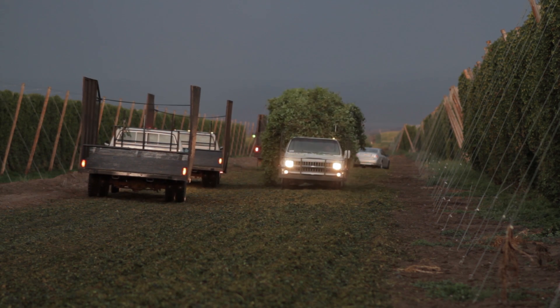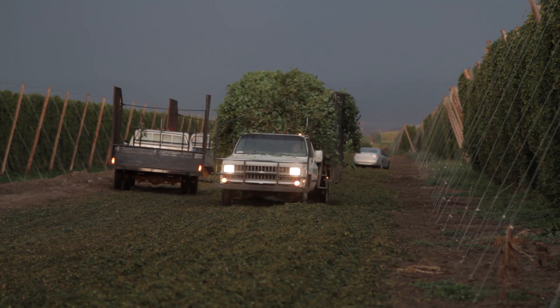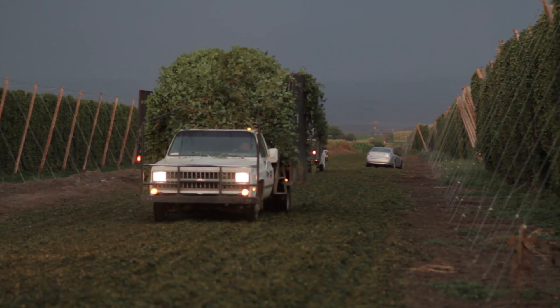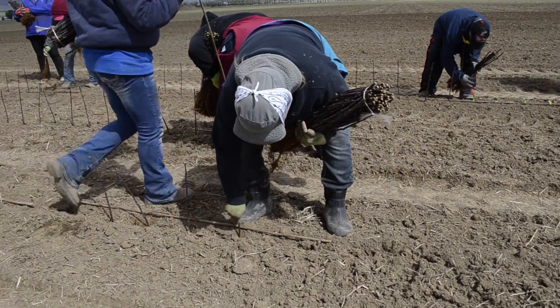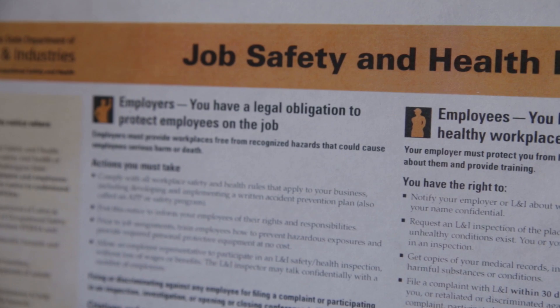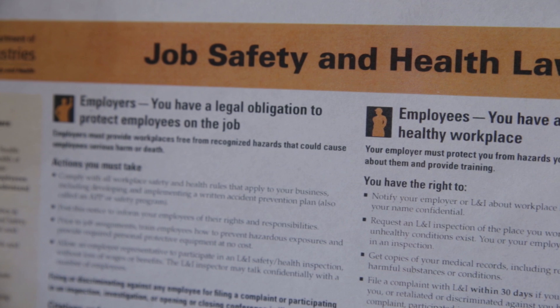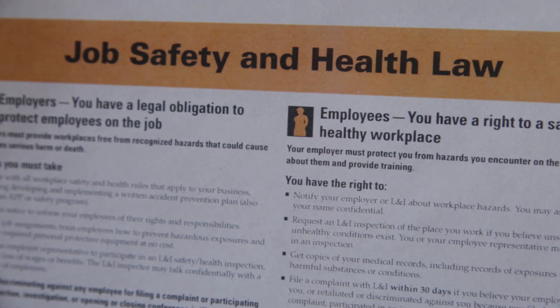Your facility may be inspected by a pesticide inspector. You cannot be retaliated against for participating in an interview during this inspection, nor can you be retaliated against for complying or attempting to comply with the Worker Protection Standard. The pesticide safety information posted at this facility lists who you can contact if this happens to you.